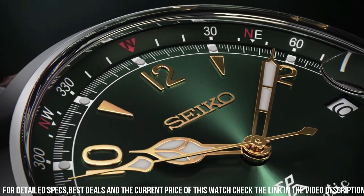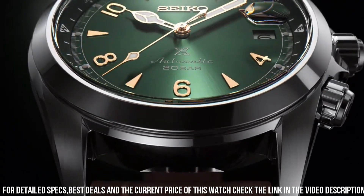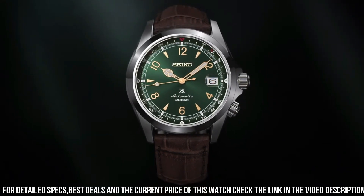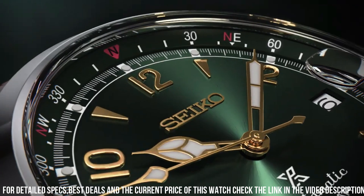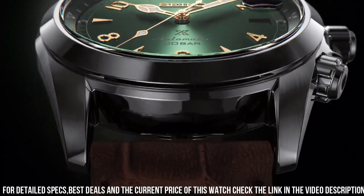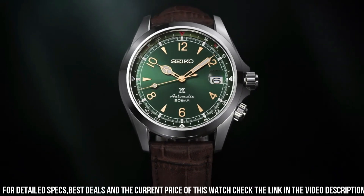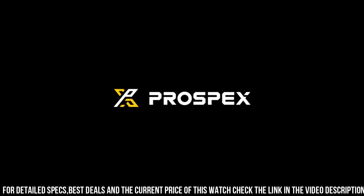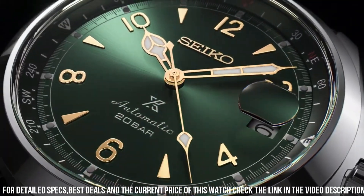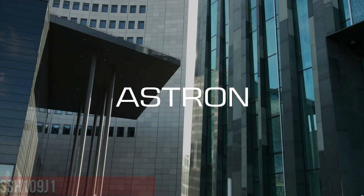24 jewels, made in Japan. Rotating compass inner ring. Power reserve: approximately 70 hours. Second hand halt mechanism: hacking. Sapphire crystal with anti-reflection coating. Screw down crown. Item shape: round. Dial window material type: sapphire crystal. Display type: analog. Clasp: push button fold over clasp with safety. Case material: stainless steel, case diameter 39.5 millimeters.